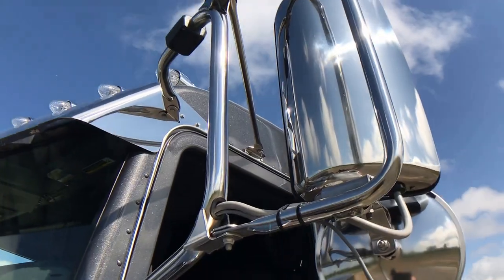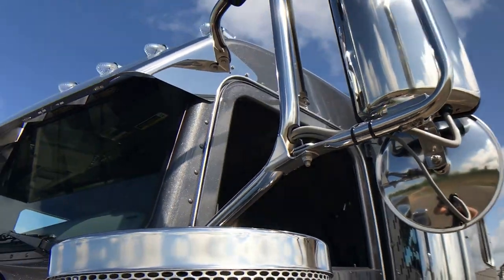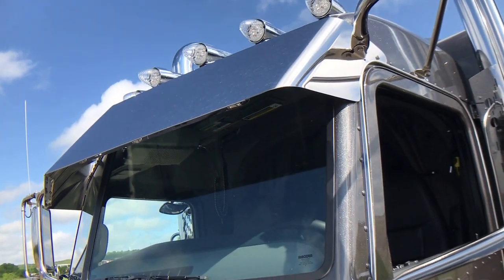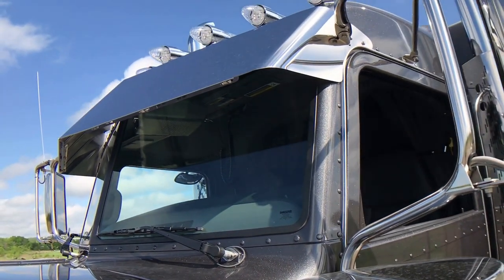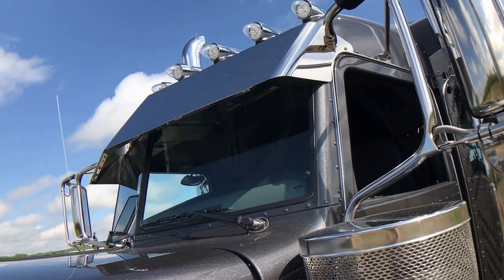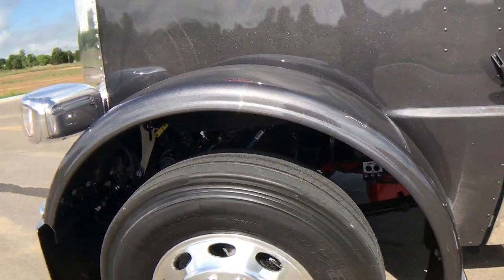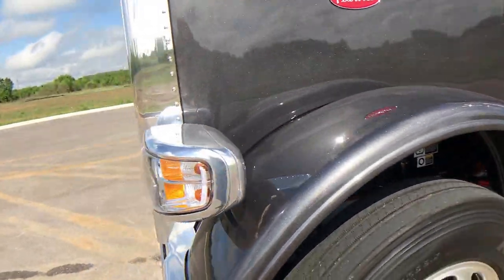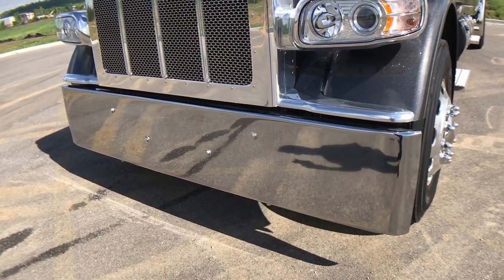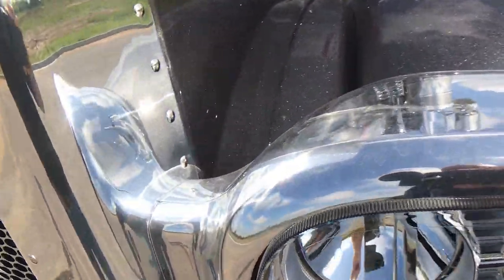Polished stainless heated mirrors — even the spots are heated. I did a 12-inch blind mount drop visor and put two additional roof lights on it, with clear lenses in all the roof lights. This truck does have disc brakes on all three axles. 18-inch Texas style bumper with polished surround and polished headlights.